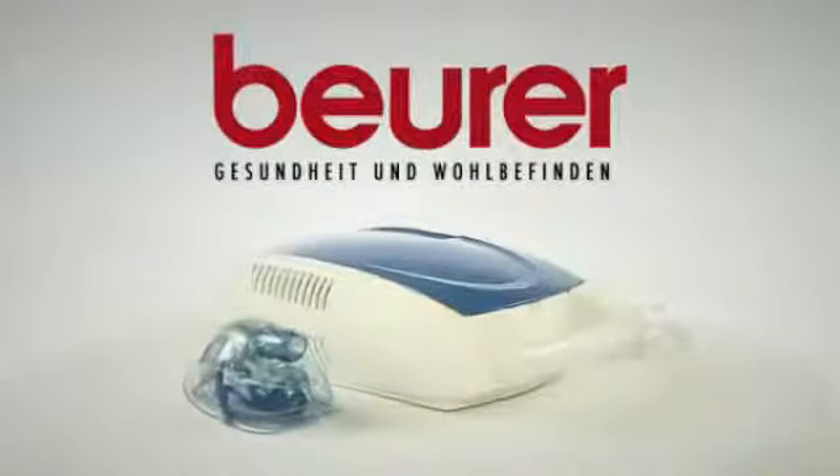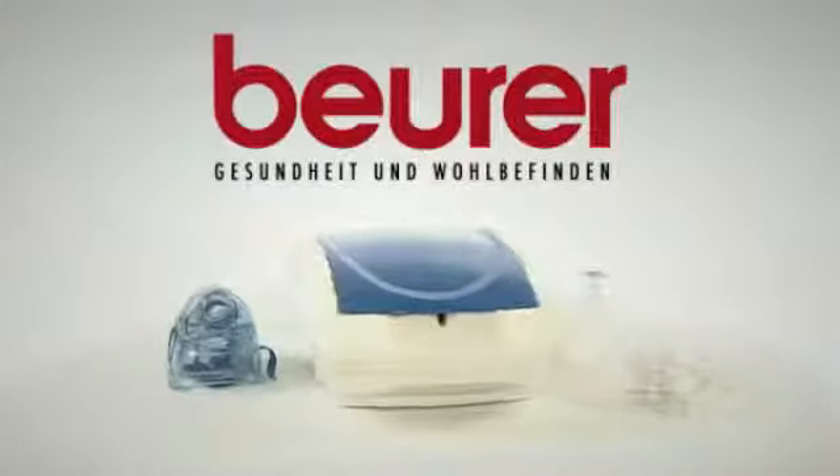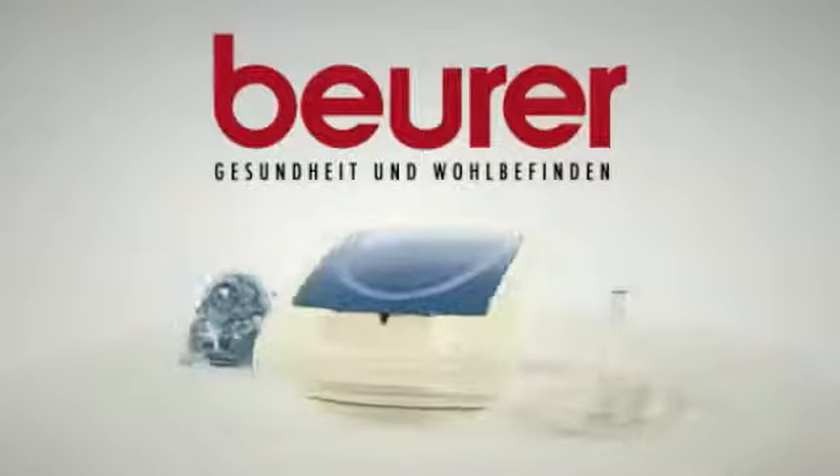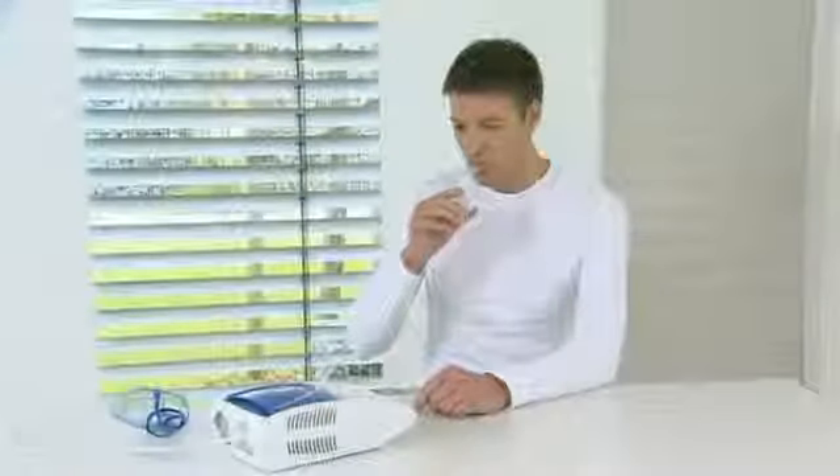Many people suffer from acute or even chronic breathing diseases such as asthma or bronchitis. The Beira IH-20 Nebulizer is an ideal therapy and helps to alleviate breathing problems in the upper and lower airways.